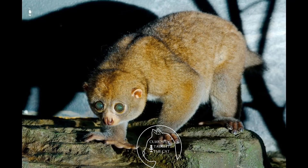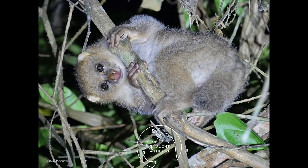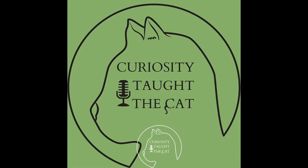Pottos are primarily solitary and nocturnal — solitary except for females with their young. Males and females defend home ranges large enough to provide ample foraging opportunities. Female home ranges are generally six to nine hectares, while males defend larger home ranges of nine to 40 hectares in order to overlap with those of several females. Both males and females aggressively defend their territories against same-sex conspecifics. Population densities have been estimated at eight to 10 Pottos per square kilometer.